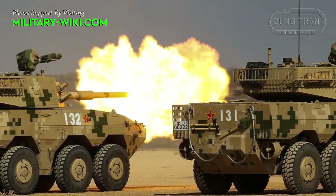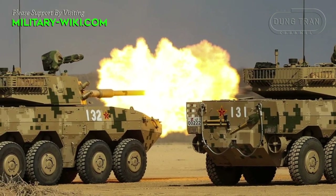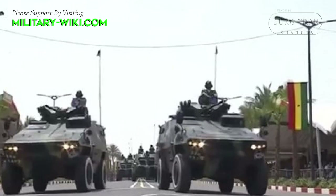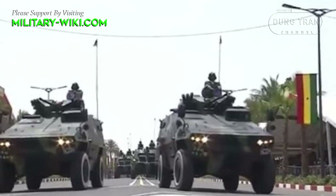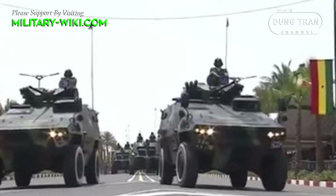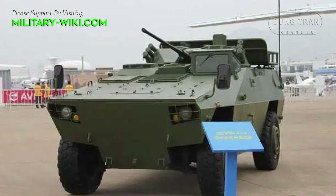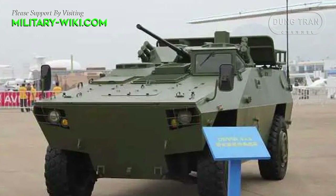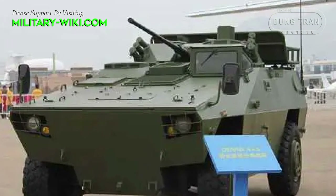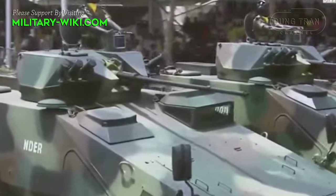China in recent years has sharply increased its exports of weapons and security services to Africa, directly competing with Russia. In a latest development, the Senegalese military has revealed the purchase of the Norinco CS-VM3C 4x4 light armored vehicle. This acquisition is an important move towards modernizing the Senegalese military and improving its combat capabilities. The vehicle was seen during the parade on April 4th.